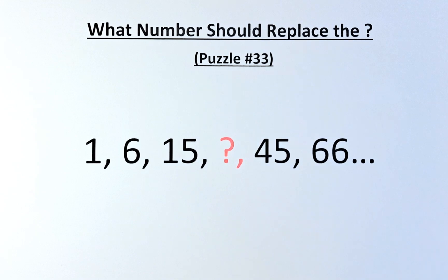Welcome to the solution of puzzle number 33. What number should replace the question mark? The numbers are 1, 6, 15, question mark, 45, 66, and so on, and we need to know what number is represented by the question mark. If you have found the answer, well done — check the answer with me.